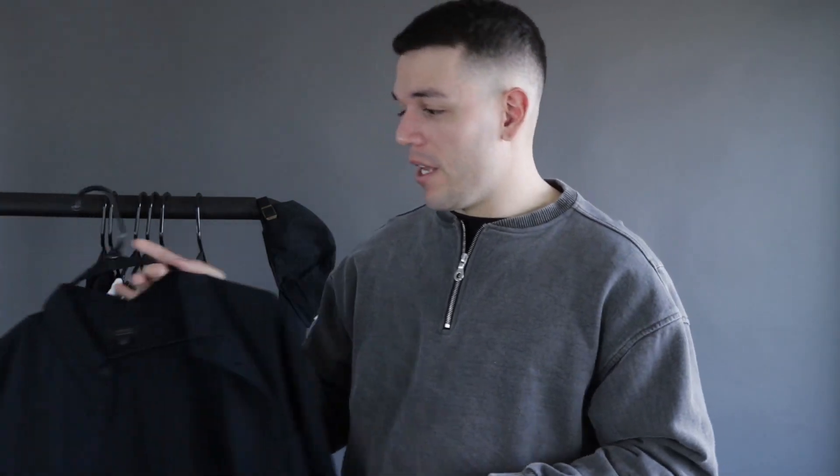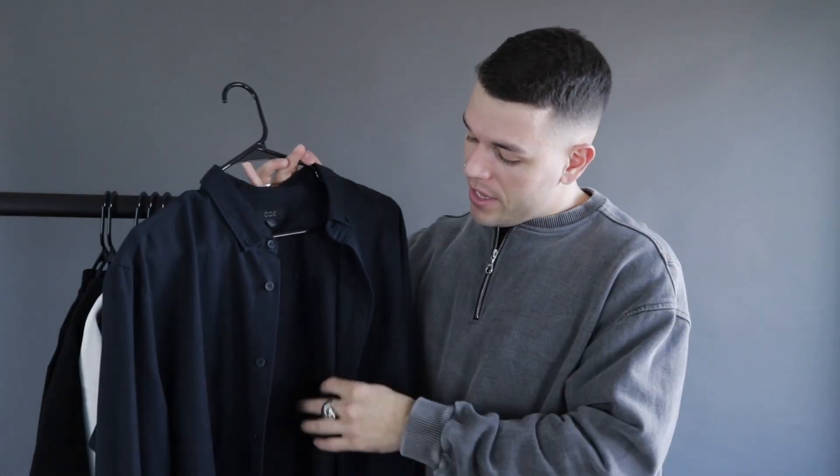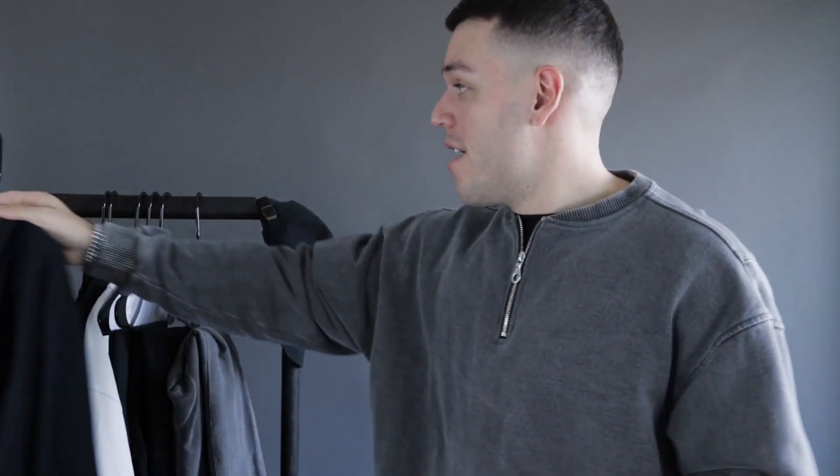I'm going to style this COS button-up, or over shirt, in this dark blue colorway — almost looks black — three different ways: a casual fit, a semi-casual fit, and a more dressed-up vibe. Sit back, relax, and I hope you enjoy the video.